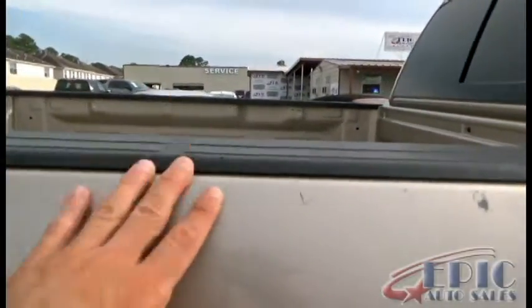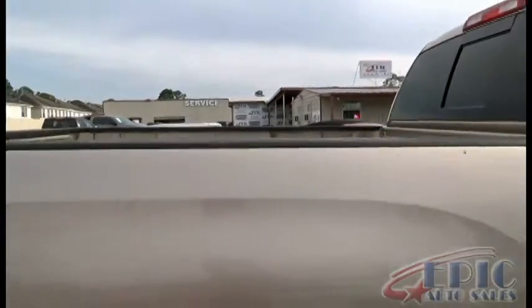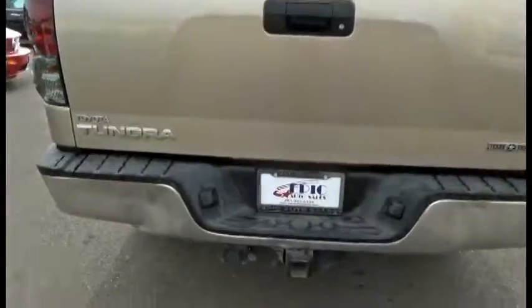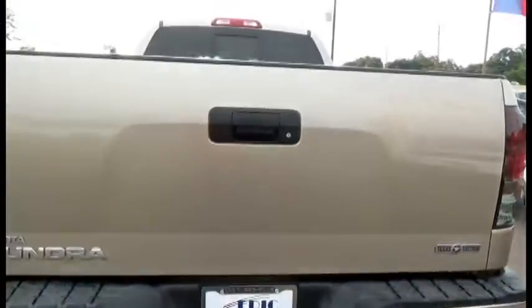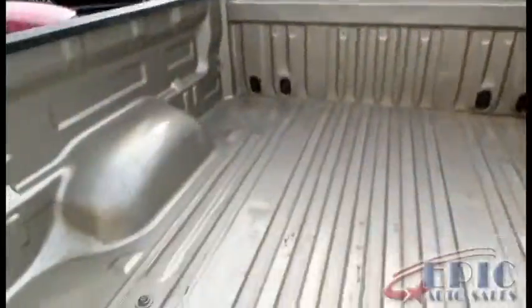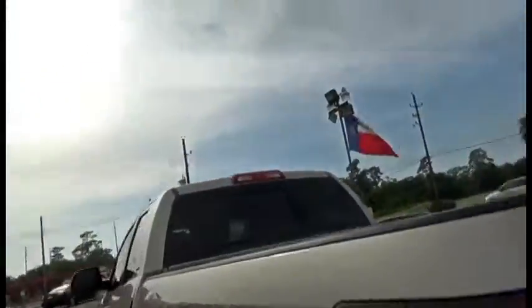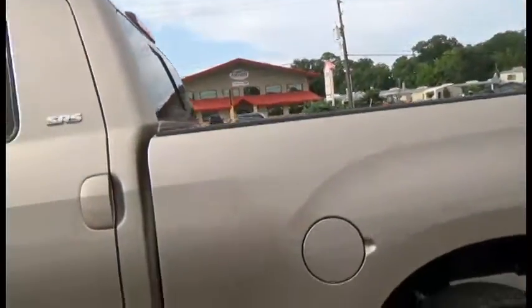There are a couple of little scuffs on the top part of the truck bed and one scratch mark — it is a truck, so you always find some imperfections as they are used for work vehicles. In the back we have another dent on the bumper and a couple of little scuffs on the tailgate. Plenty of space in the back — it is the SR5, a high quality, very reliable vehicle. It is a Toyota.